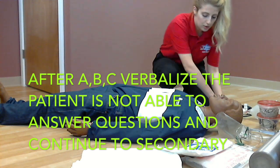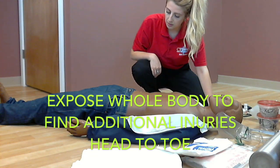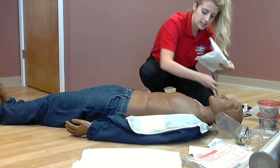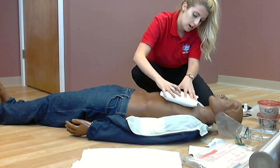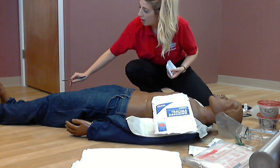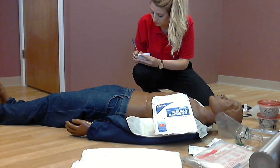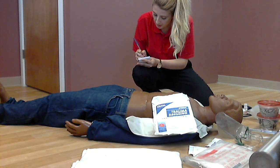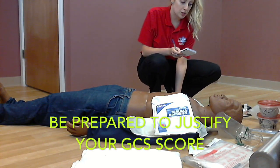Now I will strip the patient, assessing for any life threats. There is paradoxical movement on the chest on the left side — a flail chest. I will use a bulky dressing with tape and an X on the flail chest. Noted. Exposing the rest of the patient, the left tib-fib appears angulated and is an open fracture. The patient on the GCS scale is a 7, therefore the patient is a priority patient.